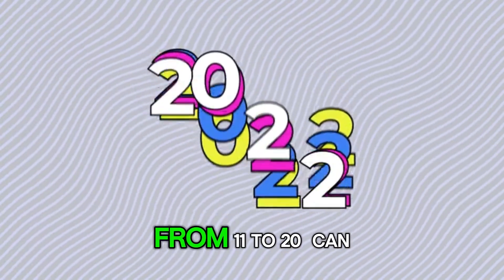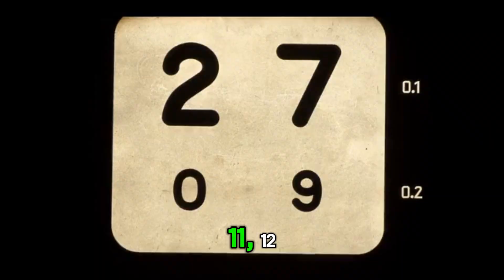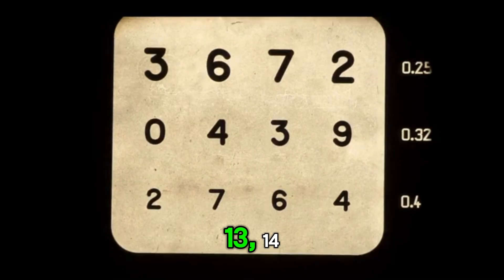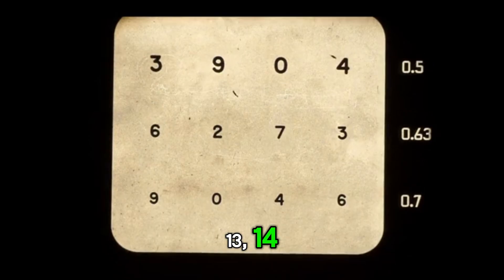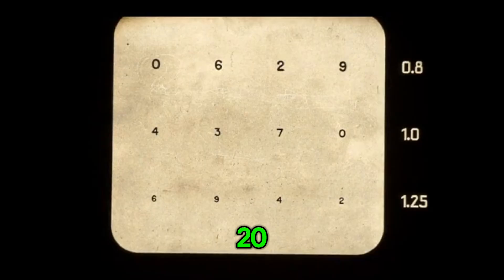Here is a number line from 11 to 20. Can you count these numbers? 11, 12, 13, 14, 15, 16, 17, 18, 19, 20.